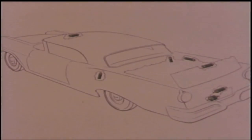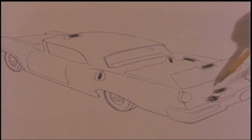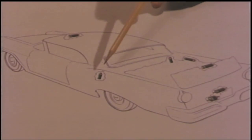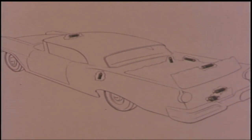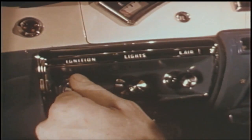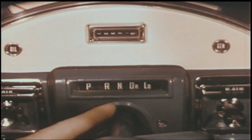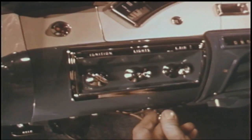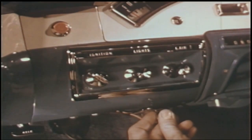Seven small electric motors, permanently sealed and lubricated for their lifetime, provide the power to operate the fully automatic top. A system of limit switches operates the motors in sequence for safe, dependable operation. The top can be raised or lowered with the ignition key in the accessory position or with the engine running; however, the transmission must be in neutral for the sake of safety. Then simply push in and hold the top operating button, and the automatic mechanism takes over completely.